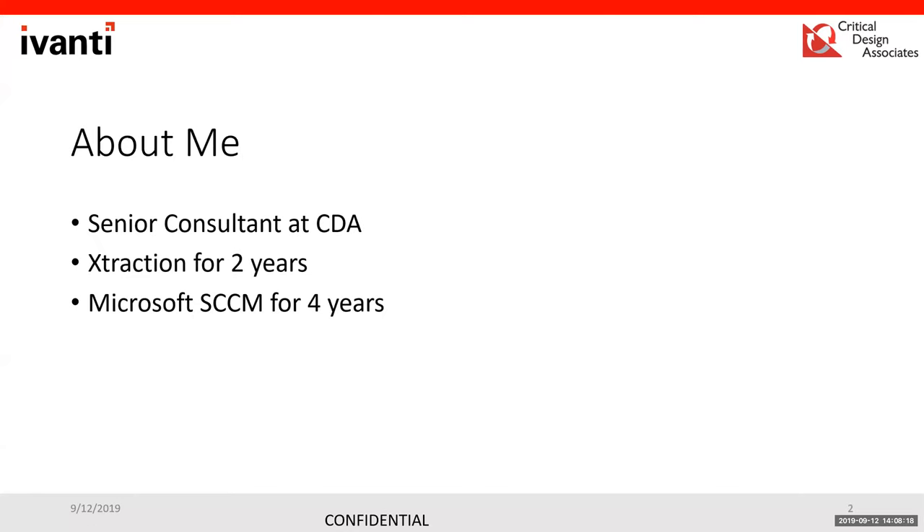Extraction has been prevalent for me for about two years. I've been in and out of SCCM for about four years dealing with the back-end, and I've been an overall customer of Avanti's products for about 12 years going back to my life before professional services.